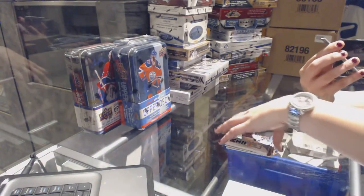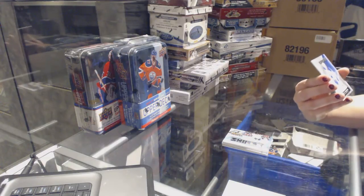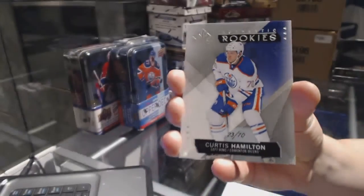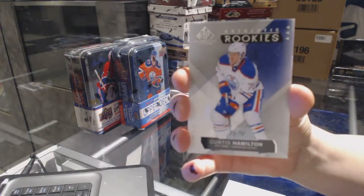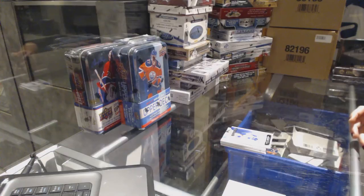And we've got a rookie card, number 23 of 70, Curtis Hamilton. Well, I got you on the right team — does that count? It is the rookie card, so it's kind of cool. Curtis Hamilton. There we go. Let's go!